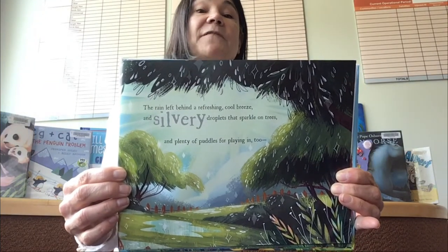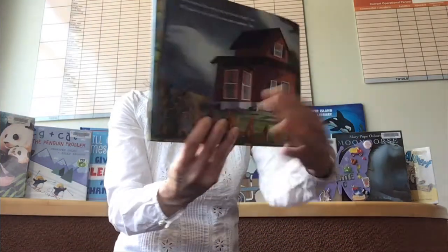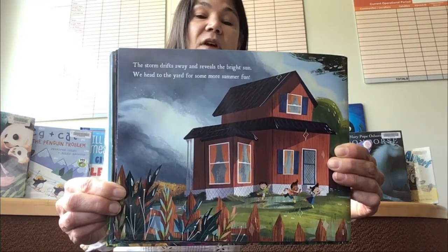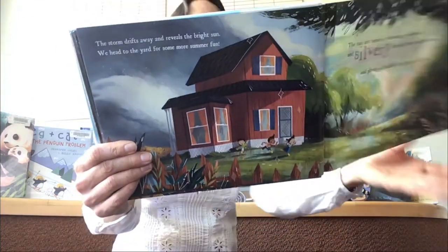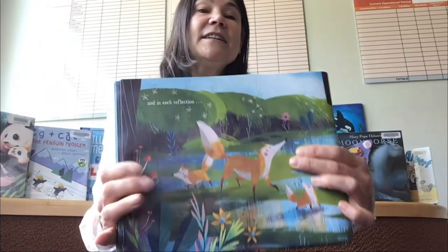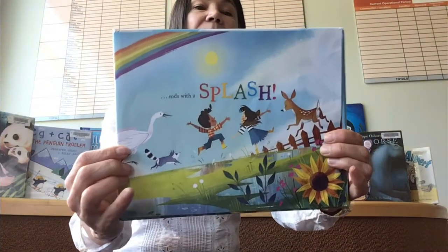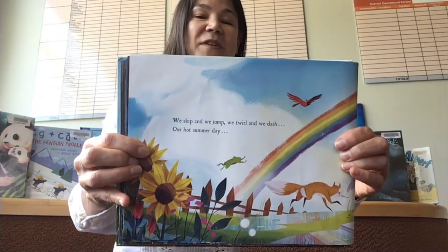The storm drifts away and reveals the bright sun. We head to the yard for some more summer fun. There they are heading out — do you see the kids running outside? The rain left behind a refreshing cool breeze, and silvery droplets that sparkle on trees. And plenty of puddles for playing in too. And in each reflection, a clear sky of blue. We skip and we jump, we twirl and we dash. Our hot summer day ends with a splash.